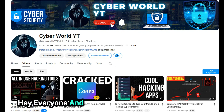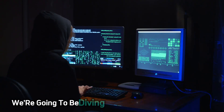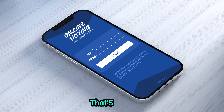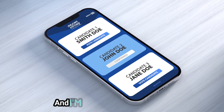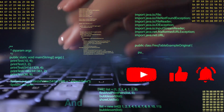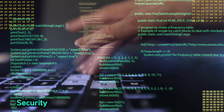Hey everyone, and welcome back to Cyberworld YT. In today's video, we're going to be diving deep into the world of ethical hacking using your smartphone. That's right, your phone can be a powerful tool for cyber security, and I'm going to show you how. If you're new to the channel, make sure you hit that subscribe button and turn on notifications so you don't miss out on any of our future cyber security deep dives.